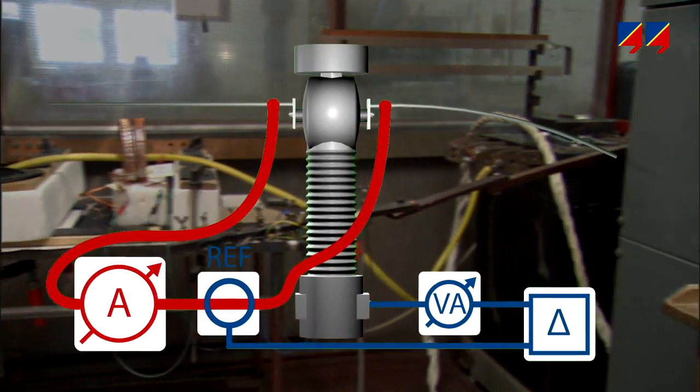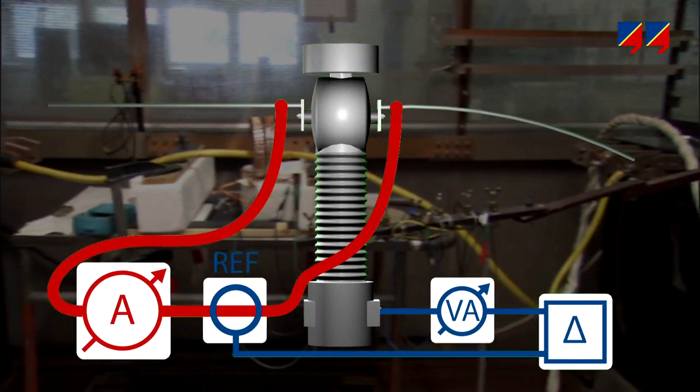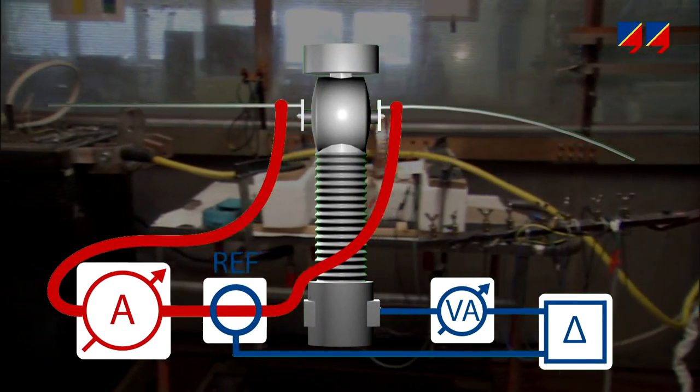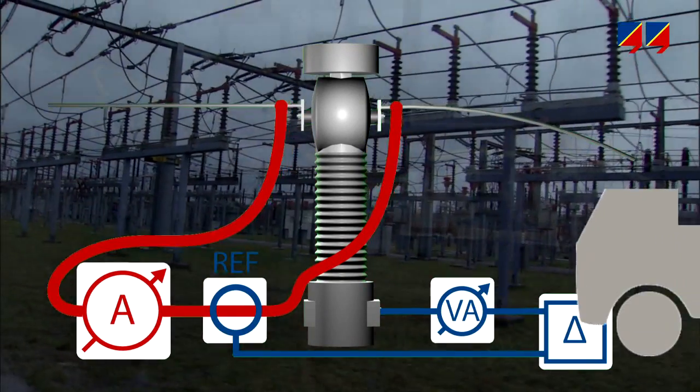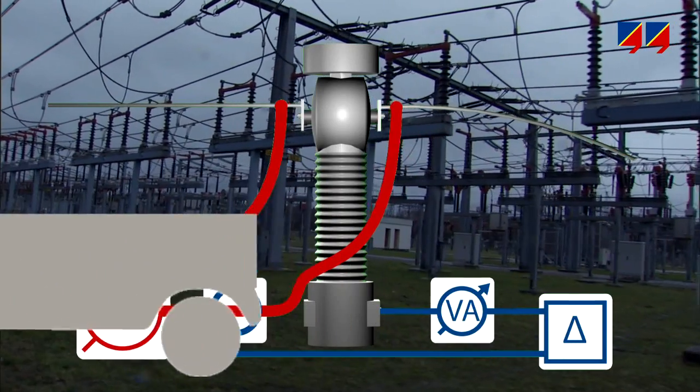However, using such a setup with a high current source, booster, reference CT, burden box, bridge, and heavy connection cables for measurements on site results in high shipping and handling costs.